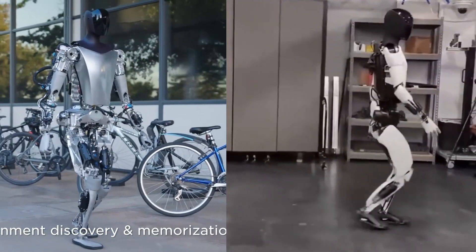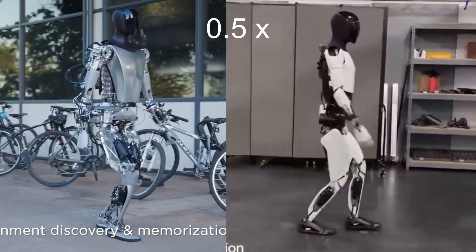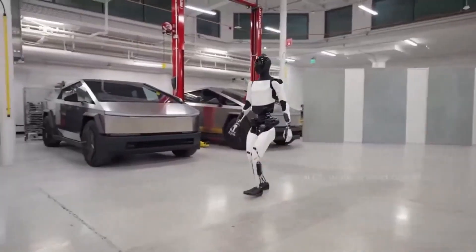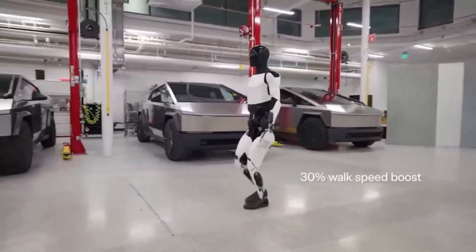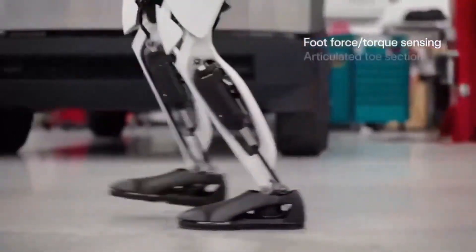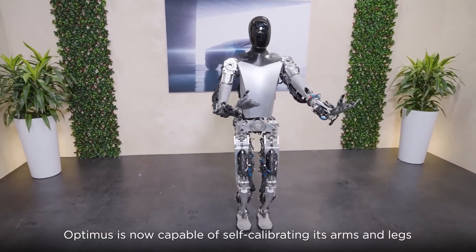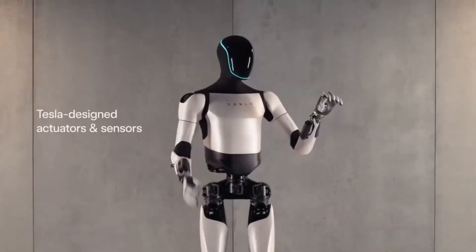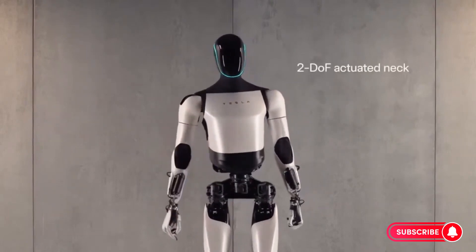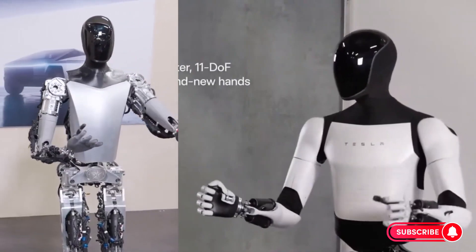That concludes the update on Tesla's Optimus Gen 2 robot. If you enjoyed this video, remember to click the like button and subscribe for additional compelling content on AI and robotics. Feel free to share your thoughts on Tesla's humanoid robot in the comments below. If you have any queries or suggestions for future videos, please don't hesitate to reach out. Appreciate your viewership, and I look forward to connecting with you in the next installment.